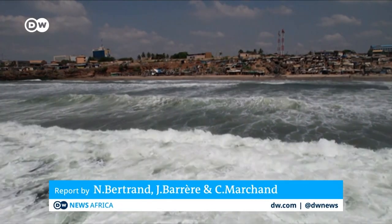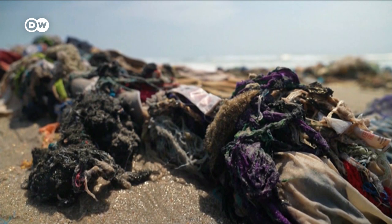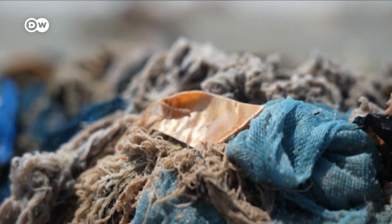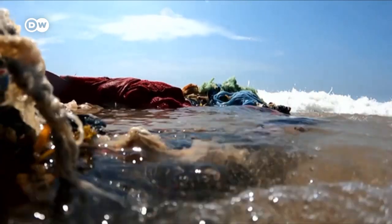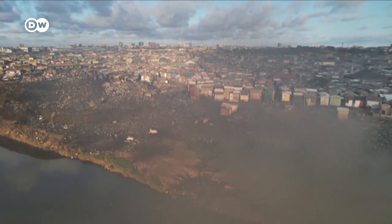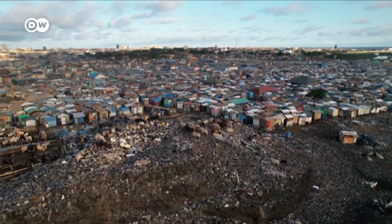The waves of the Atlantic Ocean are swallowing piles and piles of old clothes once worn in the West. Now they're polluting Ghana's coastline. Even in the center of Accra, huge trash heaps have been growing for more than a decade, made up mostly of discarded clothing and standing around 20 meters tall.